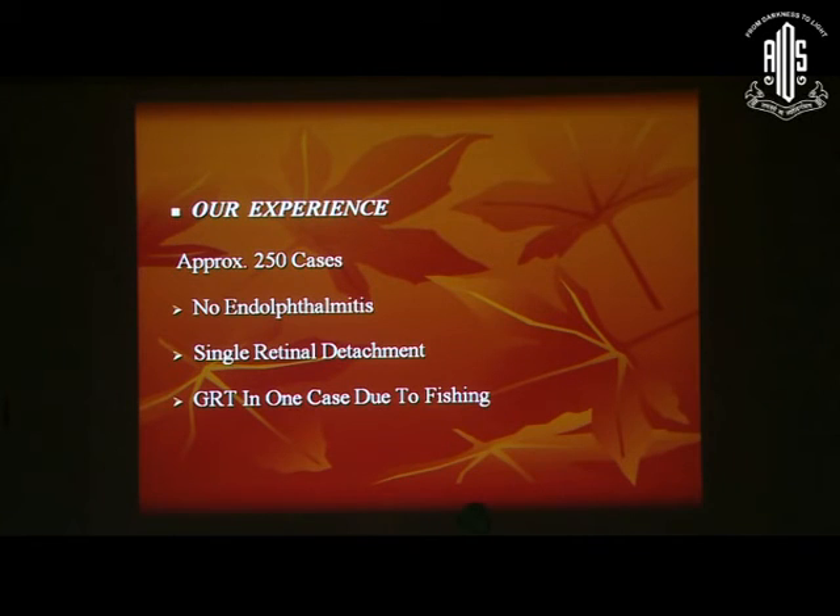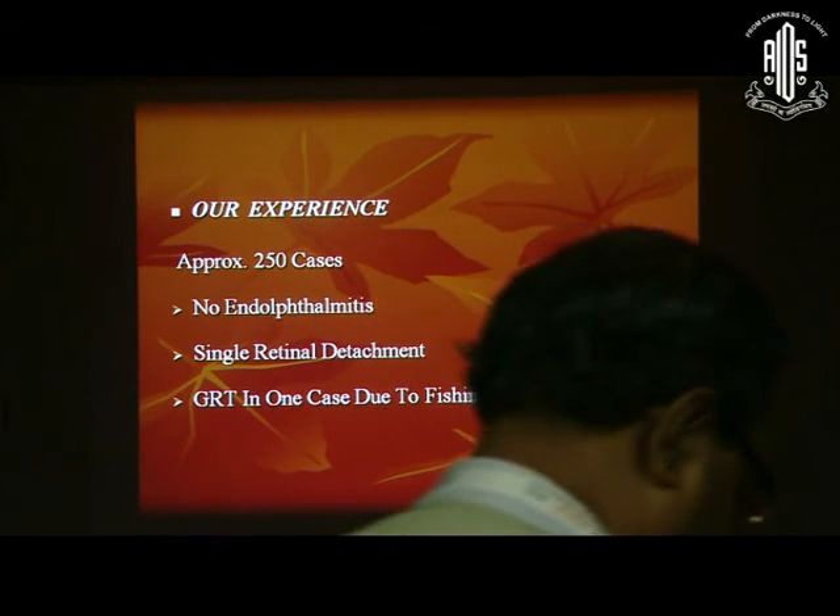This is our experience — approximately 250 cases have been done, most of them referred from outside. We have not noted any endophthalmitis. Only a single retinal detachment has been noted, and a giant retinal tear was noted in one case, which was due to fishing of the nuclear fragment.